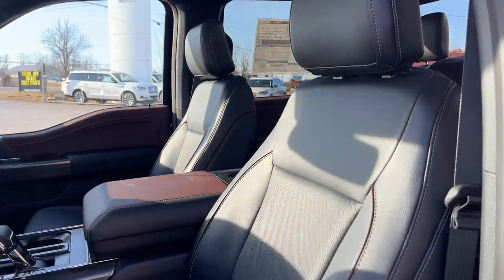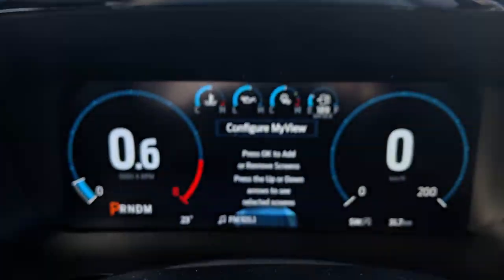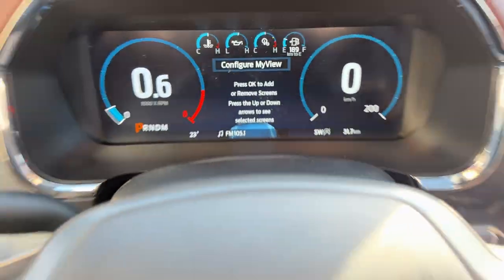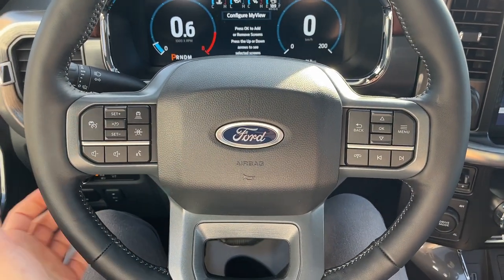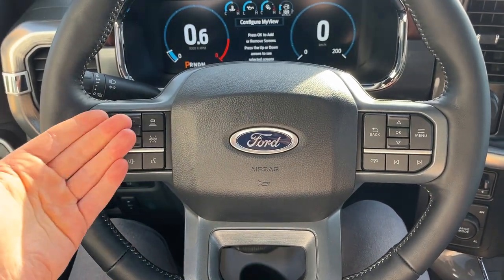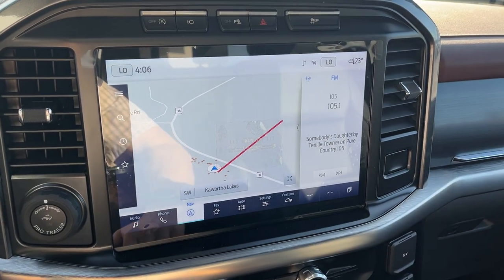There's a really nice B&O sound system, automatic headlights, and power adjustable pedals. The front bucket seats are heated and cooled with lumbar support. Stepping inside, there's a 12-inch customizable display behind the steering wheel. The steering wheel is comfortable and heated. Ford CoPilot 360 Assist 2.0 is included, providing adaptive cruise control, lane keeping assist, and navigation on the 12-inch center display.